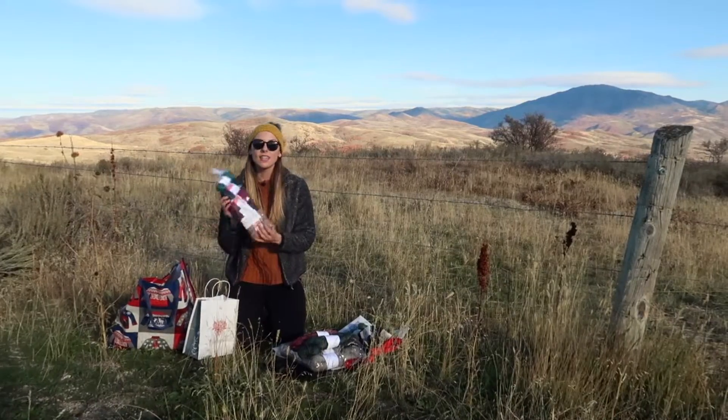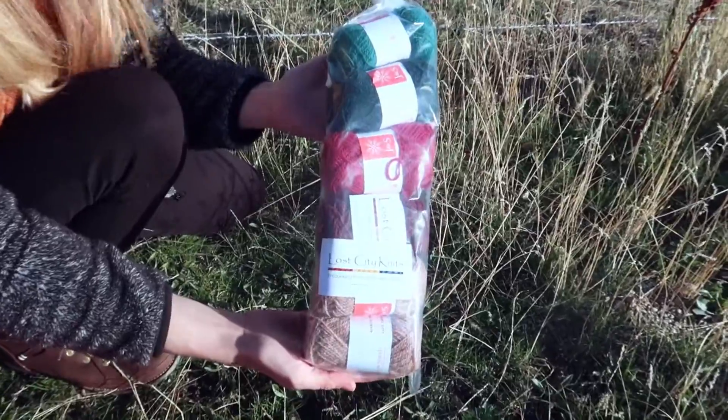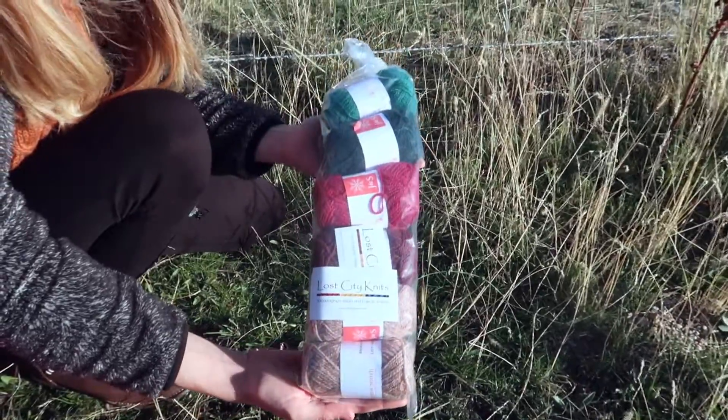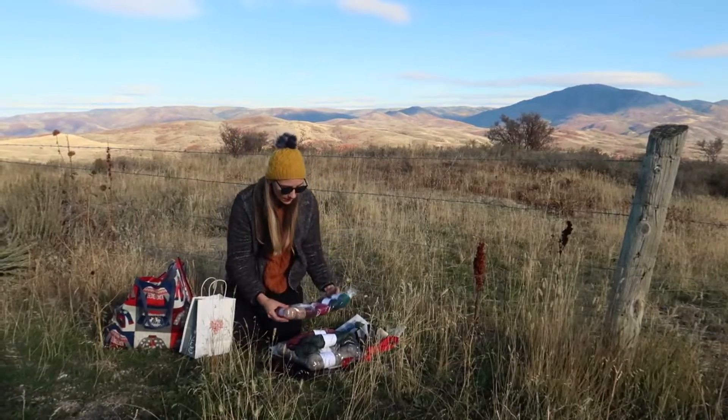And then from Lost City Knits, we have this whole pack. This is actually going to become a hat called Merry Lights — quite a few skeins of yarn, but I think it's going to look incredibly beautiful. It's going to look like the Aurora Borealis. It's going to be really nice.